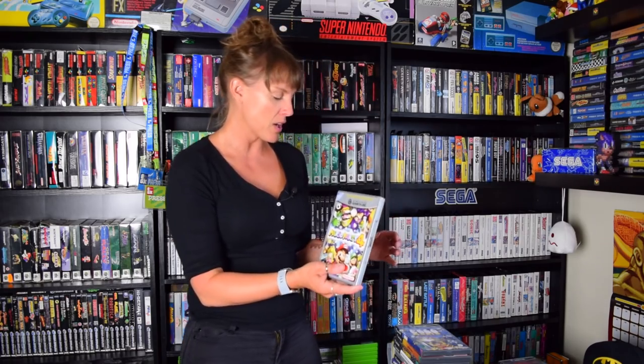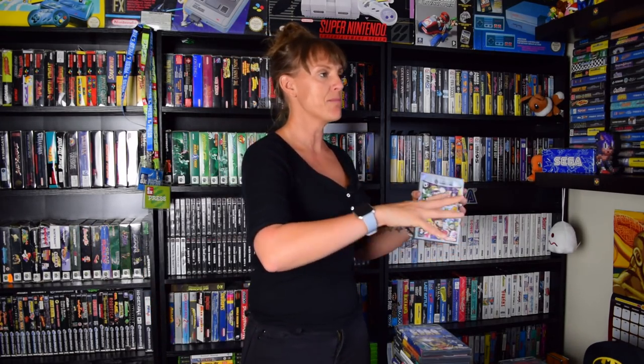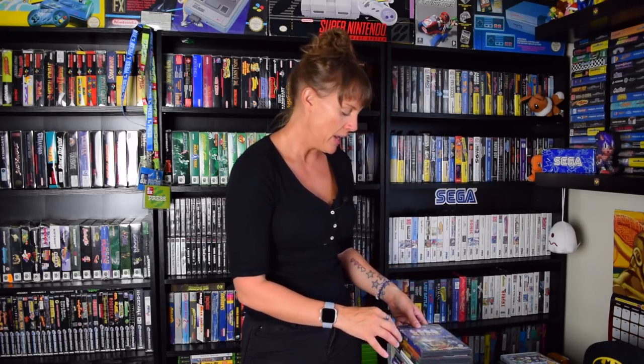We've got Mario Party 4. Am I a massive Mario Party fan? Not massively. Do I crave Mario Party games? Not really. But the collector in me, rather than the player, likes to have Mario Parties in the collection. So I'm more of a collector of Mario Party compared to being a player.